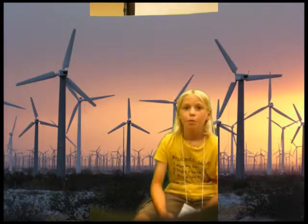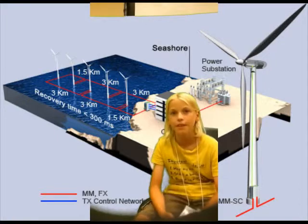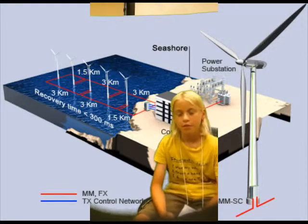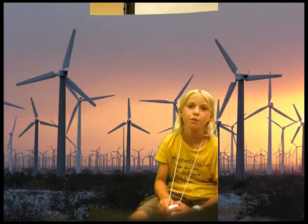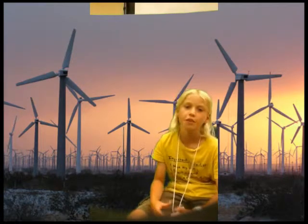My name is Jonas. I will be talking about wind energy. It is clean and free. Wind turns propellers, which turn a generator to create electricity. The only problem is we just need to be in a windy spot.